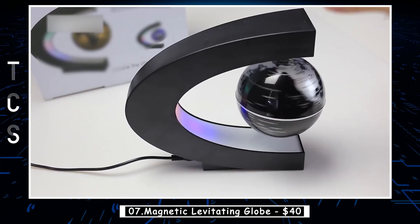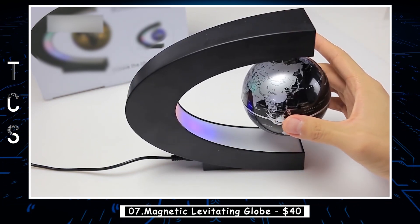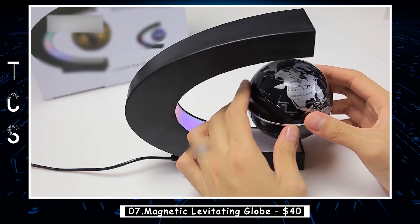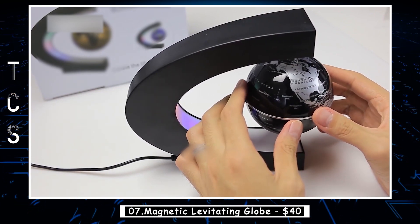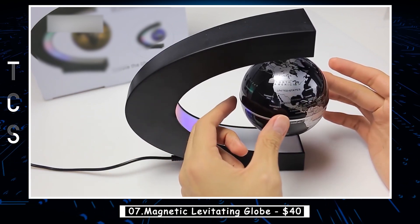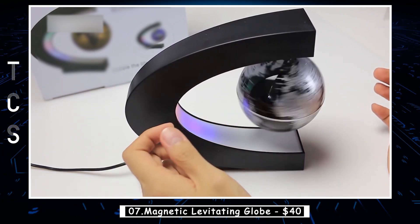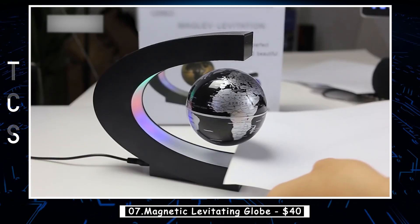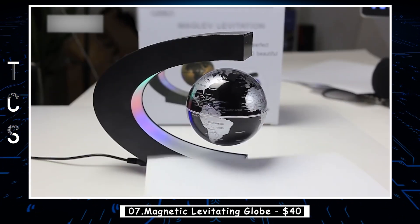Magnetic levitation floating globe — this captivating gadget promises a lot of fun, especially once you've mastered the art of balancing it. Designed to be the perfect desk decoration for both home and office, this high-tech marvel is an awesome addition that will delight people of all ages. What makes this gadget even more impressive is its LED light feature. When turned on in the dark, it creates a mesmerizing and cool visual effect.